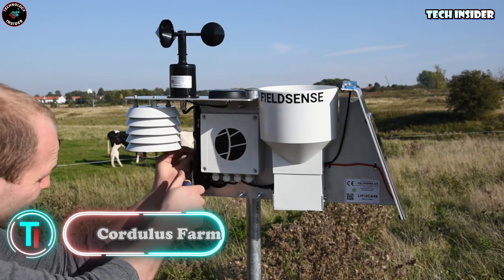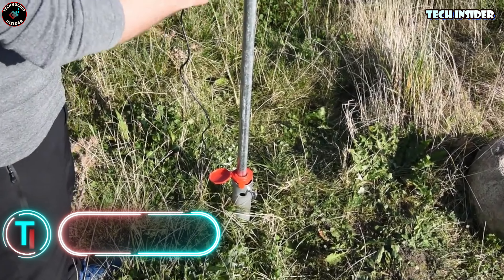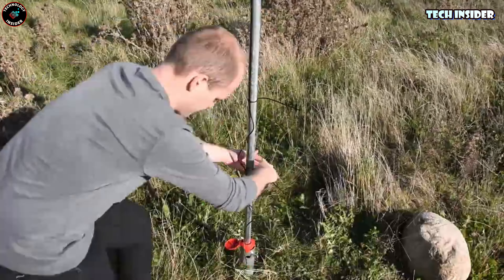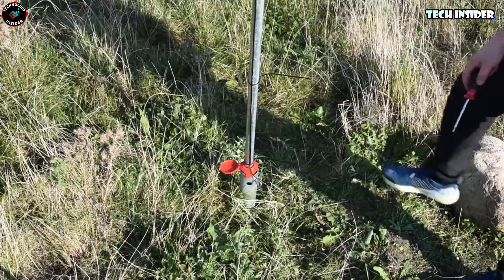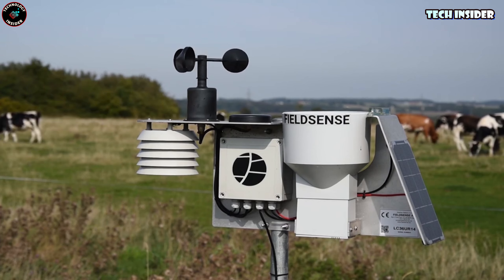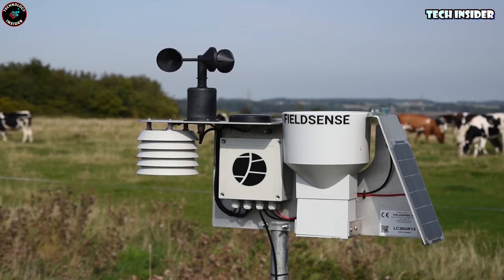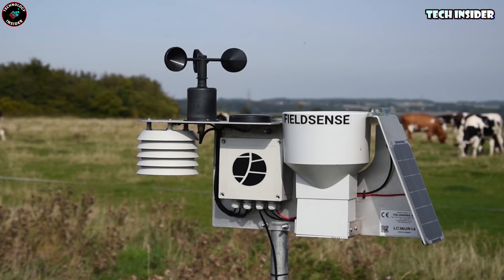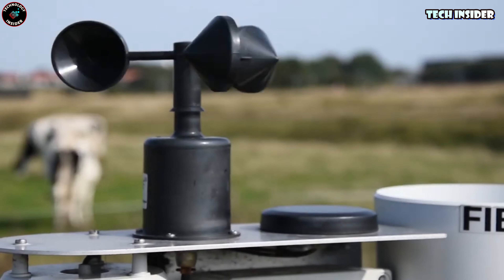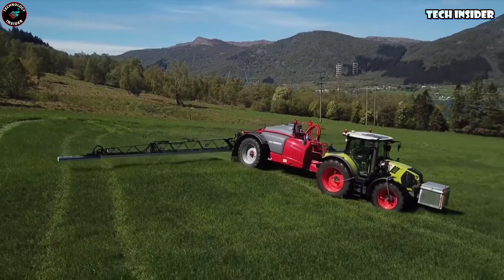Imagine two farms a couple of hundred kilometers apart facing vastly different weather conditions — a common struggle for farmers who need precise local forecasts. Enter the Cordless Farm weather station. It's solar-powered, so just eight hours in the sun fills the battery for a couple of weeks. It checks the weather every 10 minutes and, equipped with a GPS module and GSM support, tracks temperature, humidity, and pressure — giving farmers precise precipitation forecasts and even warnings about pest activity.